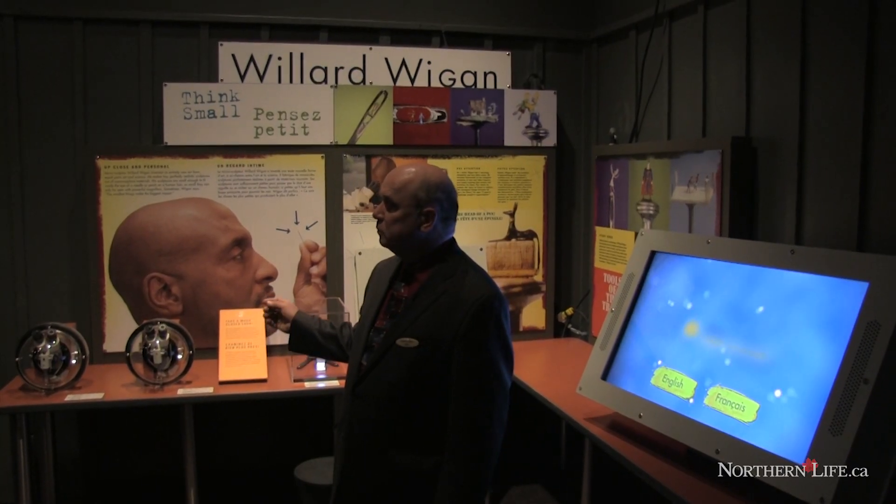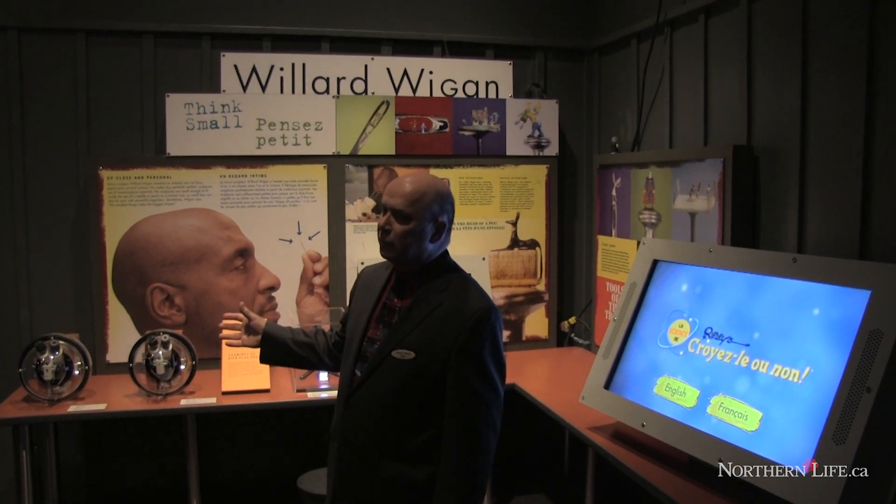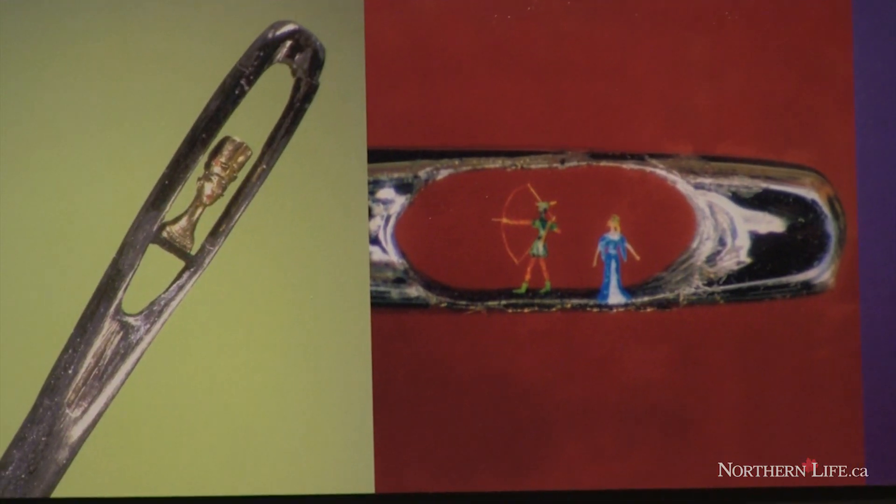Willard Wigan's micro sculptures — it's unfathomable how somebody can make an owl, carved and balanced on a human eyelash, set in the eye of a needle. You cannot see it without magnification, but when you do see it, it's a beautiful sculpture.